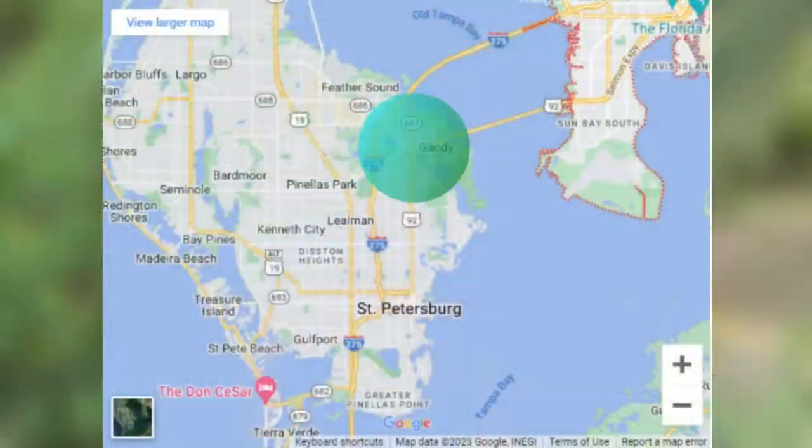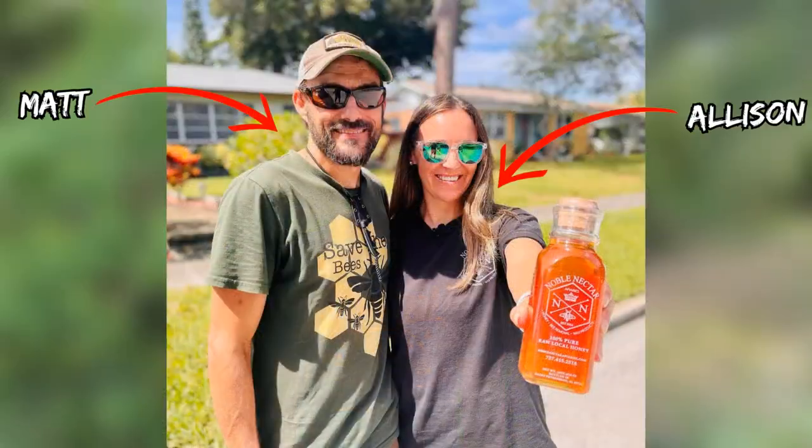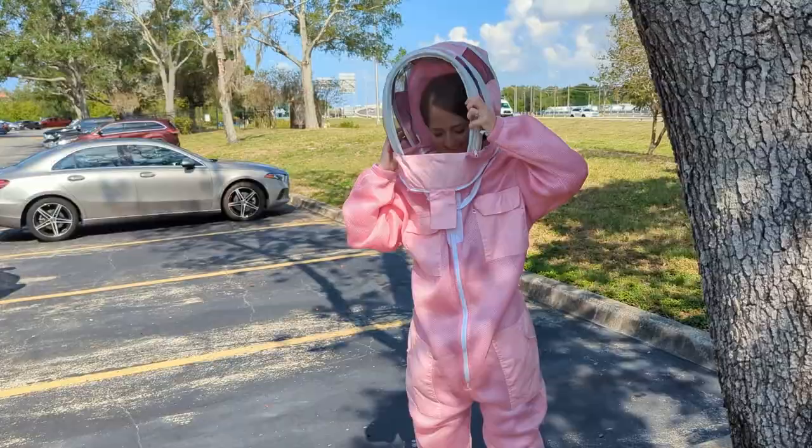Today we're somewhere in North St. Pete to do one of the more exciting but also one of the crazier things we've done on this channel. In just a few minutes we're going to be joining our friends from Noble Nectar Apiaries on a honeybee removal. We are not really sure what we are getting ourselves into today. We think it's going to be a little scary, a little fun, and I'm praying that we don't get stung — so wish us luck.